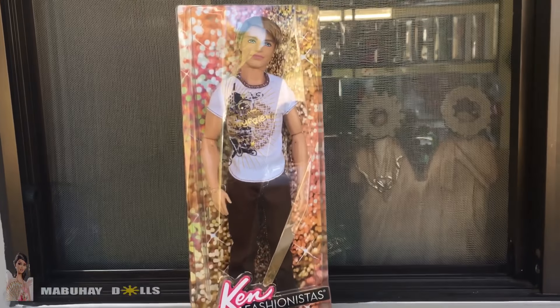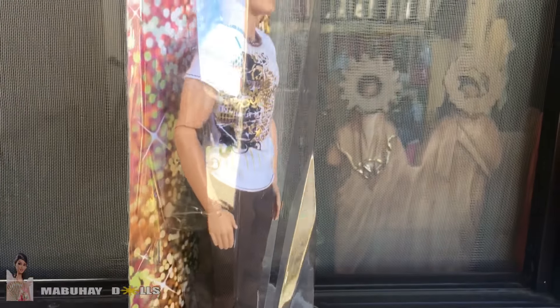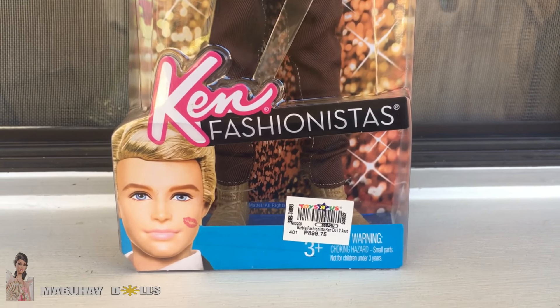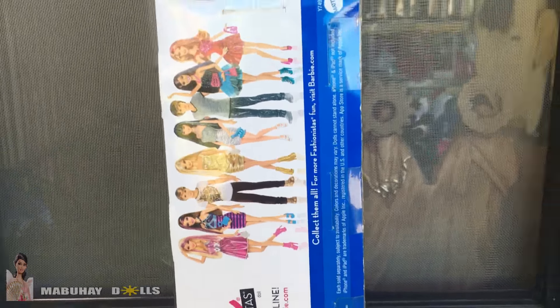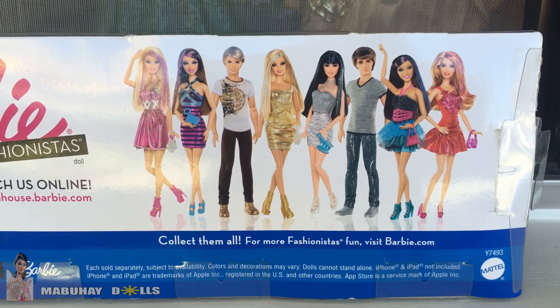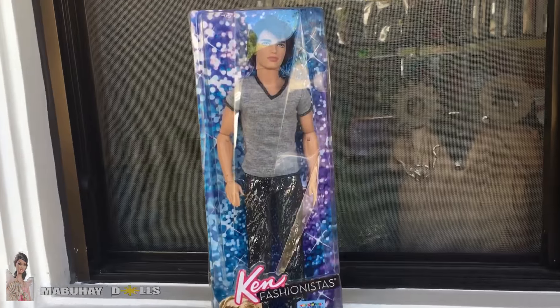The first doll is a Ken doll from the older type of fashionista line. He has this cool box with a crystal design — it's really cool in person. The box is in mint condition; the sides are clear, which I love. On the bottom it says 'Ken Fashionistas' with a picture of him with a kiss mark, which I think is totally unnecessary. On the back there are details about Barbie, their website, and it says 'collect them all,' showing the other fashionista dolls from this batch.